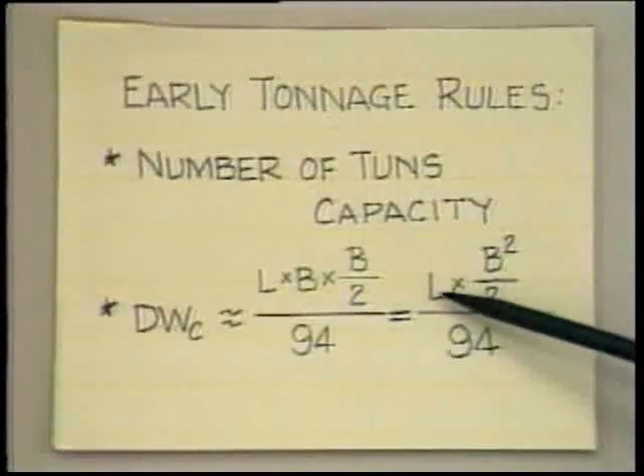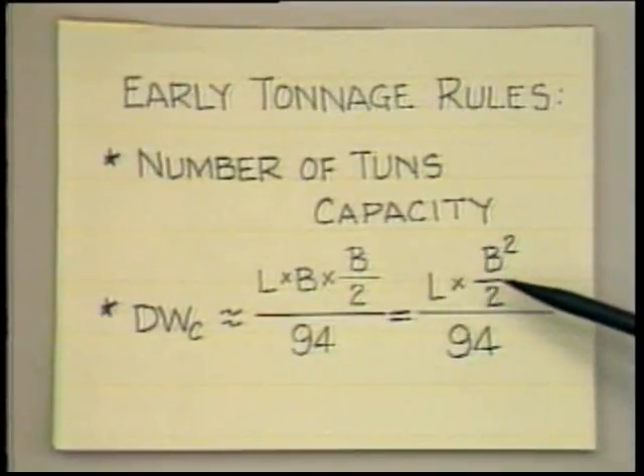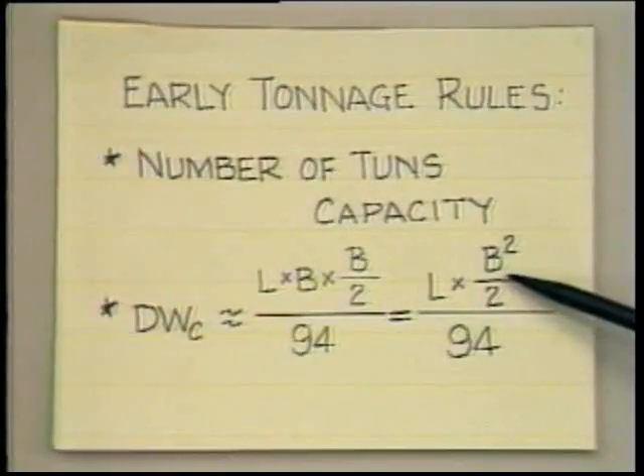If you remember that saltwater occupies 35 cubic feet per long ton, and you multiply those numbers out, you will come up with a figure very close to 94, and this presumably explains where that number comes from. Now, what we have here was all right for existing ships. But what about a ship in the design stage? Obviously, the owner and his naval architect would look at this and say, aha, they're going to tax me on length, they're going to tax me on the beam squared, they're not going to tax me at all on the depth or the draft.